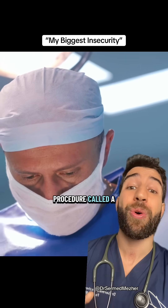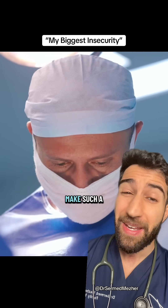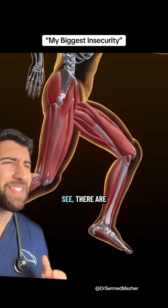Those are scars from a medical procedure called a fasciotomy, but what would make such a thing necessary? See,